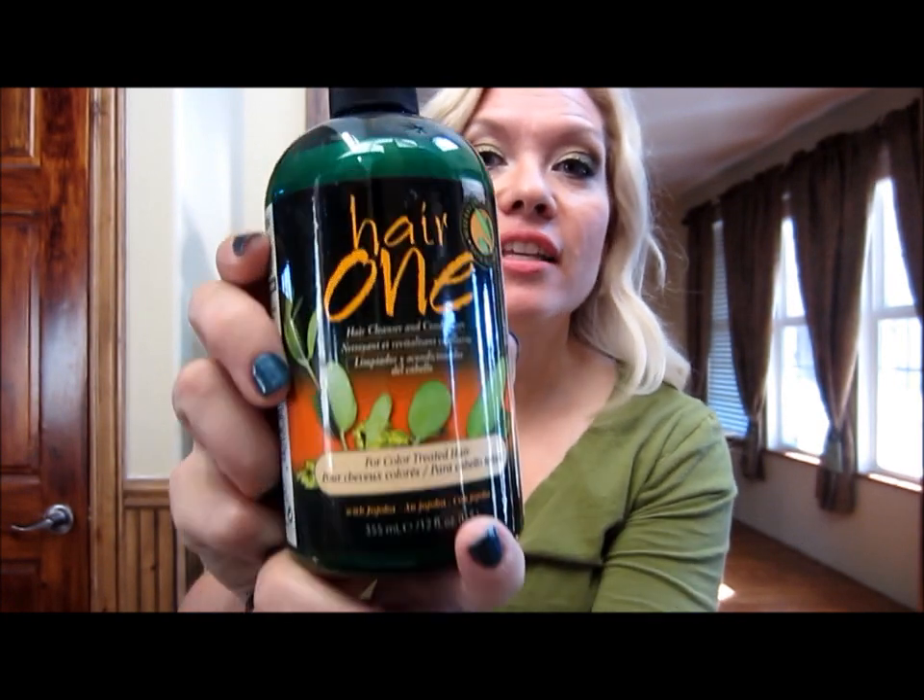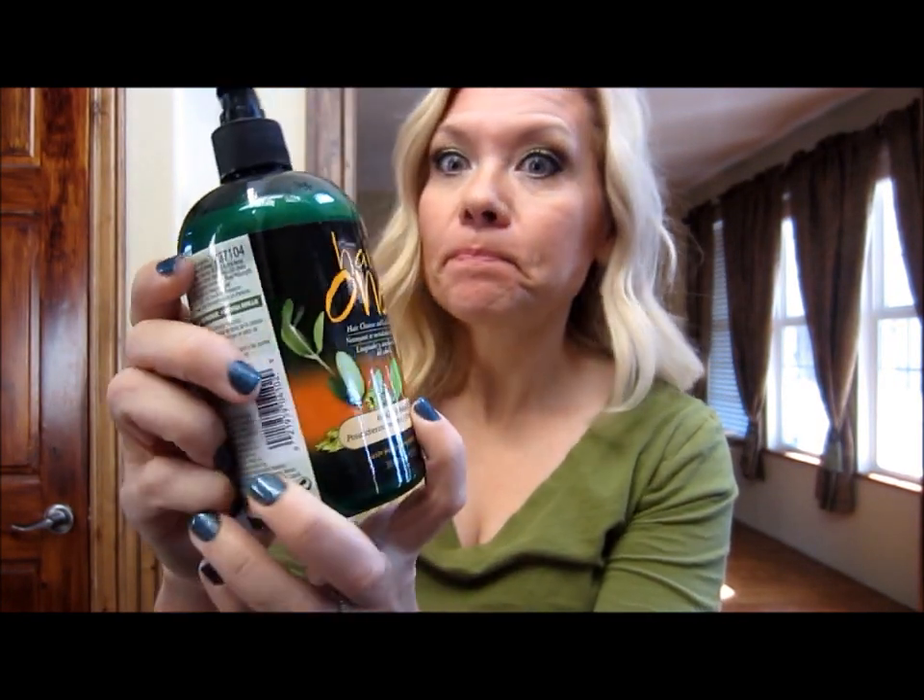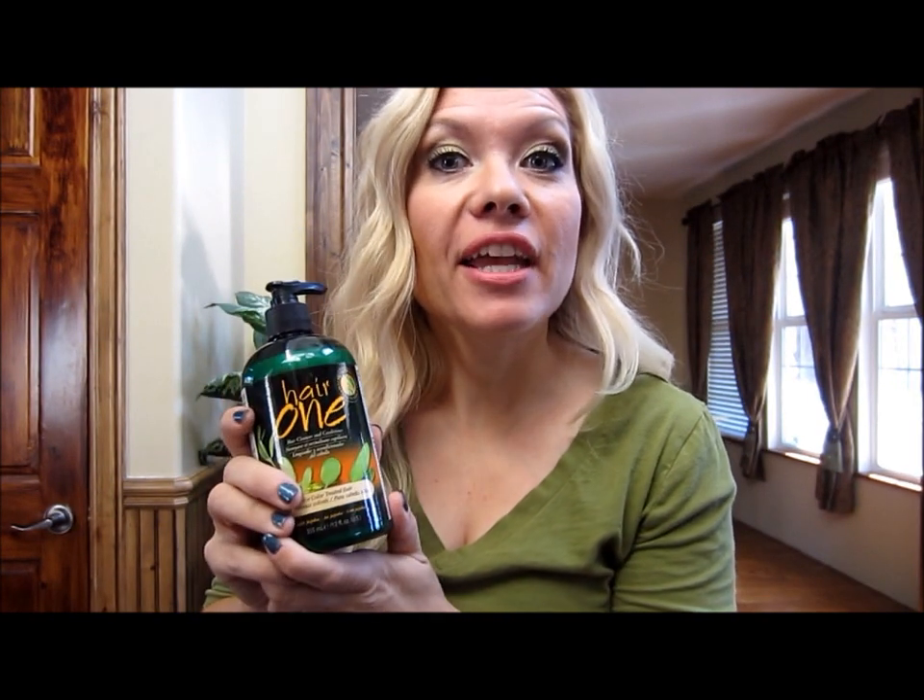Then recently I decided to try this Hair One that I got at Sally's Beauty Supply, and it has worked wonders with my hair. My hair feels much better than it was. I'm still in the process of recovery so it's not perfect, but I have renewed hope with this Hair One product.